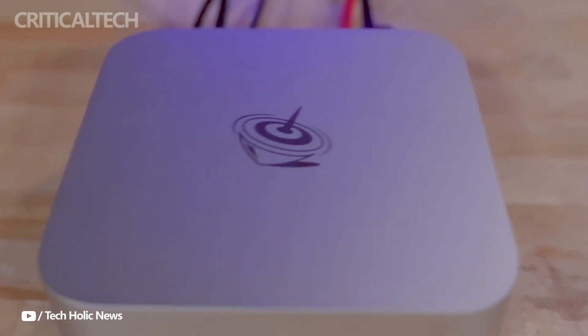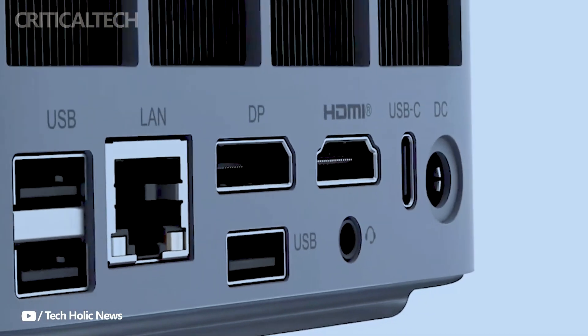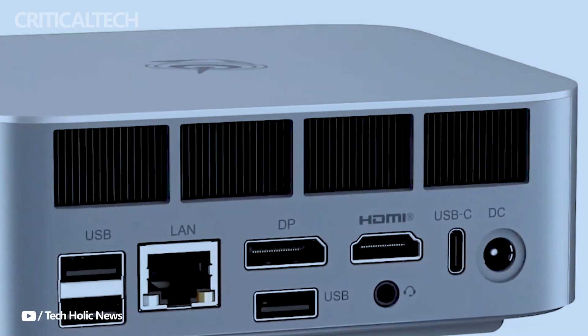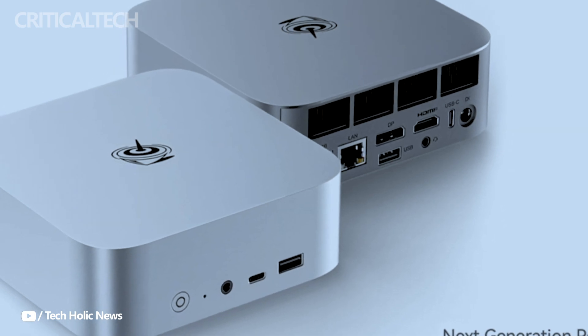Hey everyone, the GTI 14, the newest mini PC from Beelink, is equipped with remarkable capabilities intended to meet the demands of demanding applications such as gaming, as well as daily computing requirements. Unlike other mini PCs on the market, the GTI 14 has a dedicated graphics card built-in, which greatly improves performance, especially while playing games.